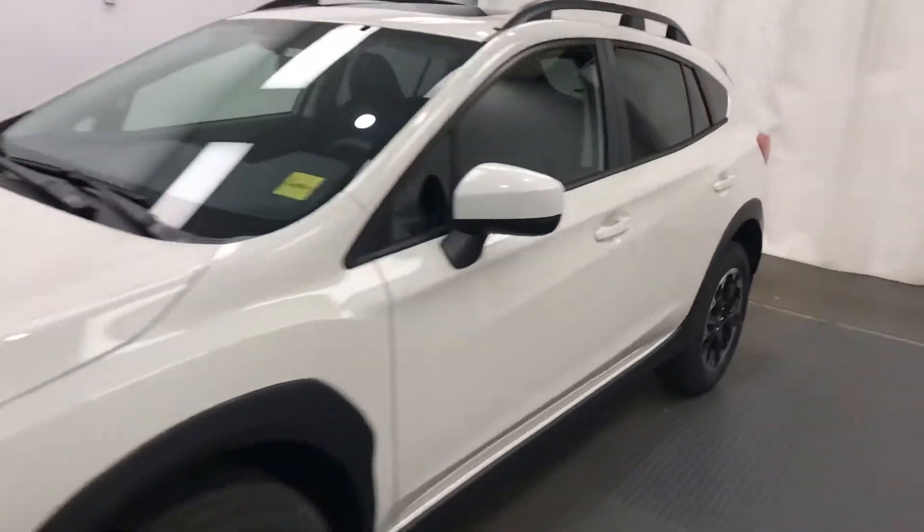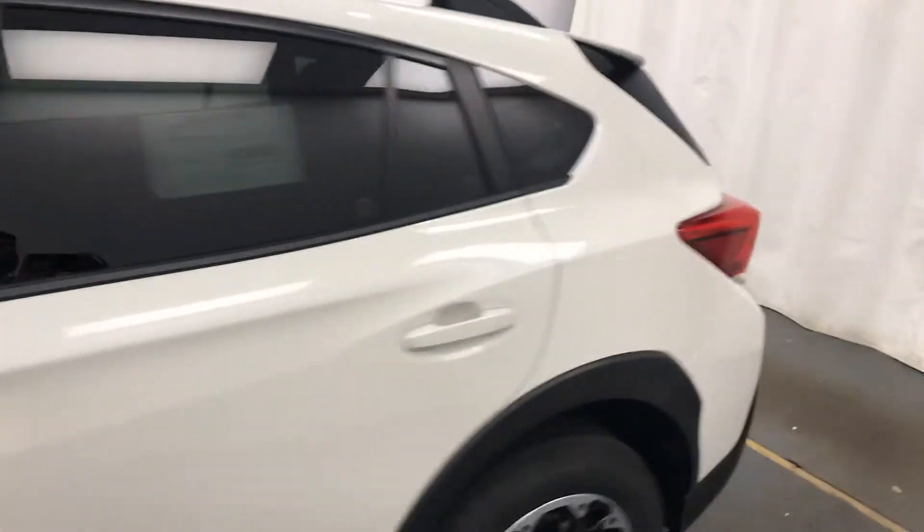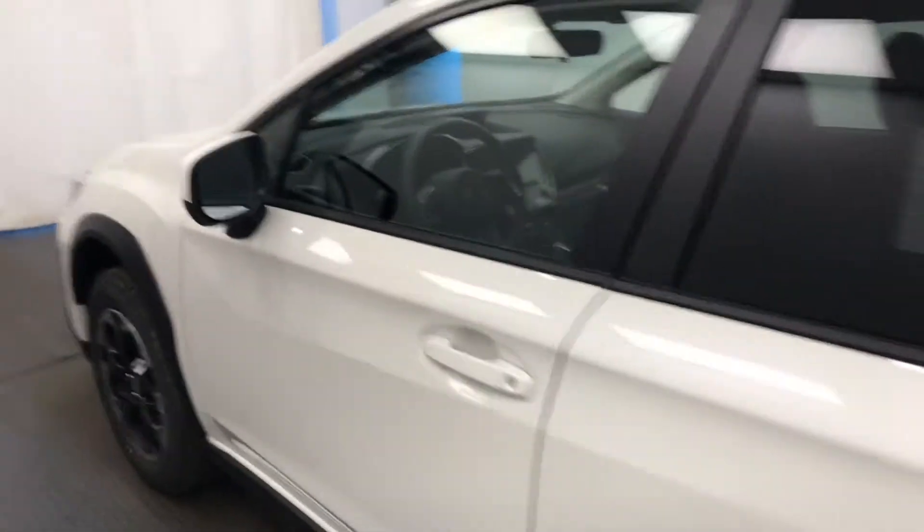Today we're viewing stock number 22090 on a 2021 Subaru Crosstrek and our exterior color is crystal white.